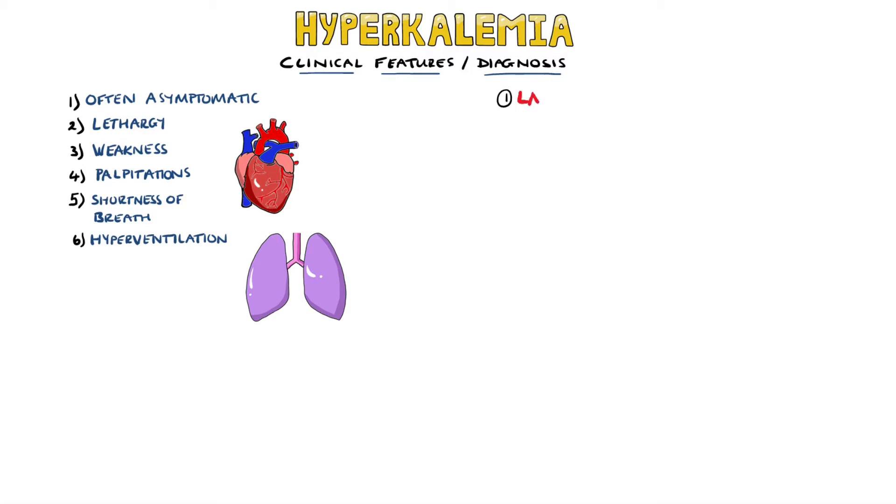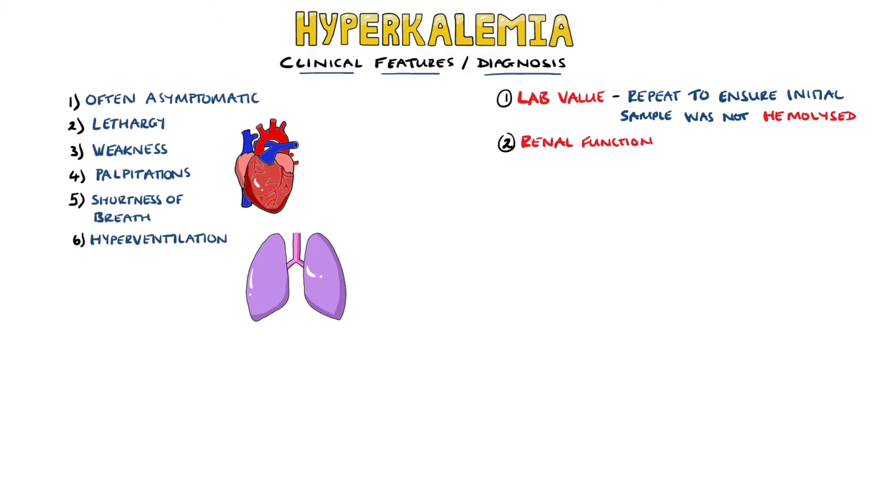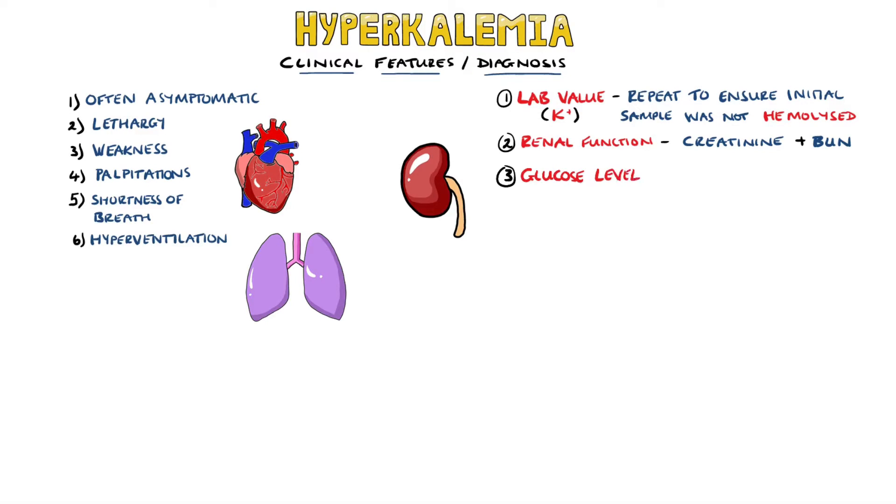As for the diagnosis, we have the lab values of potassium, and we repeat these to exclude hemolysis of the sample, which may cause a high reading. To find the cause, renal function tests including creatinine and blood urea nitrogen can be done, as well as glucose levels. The drug history also needs to be reviewed. Then we have ECG changes.